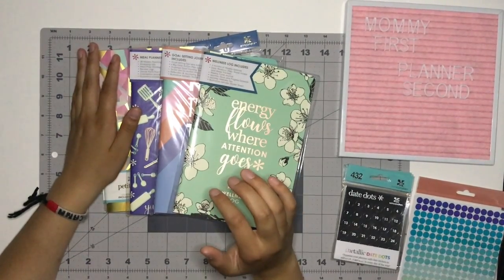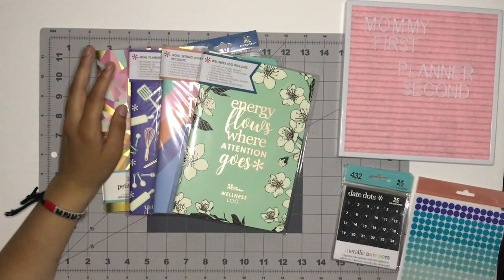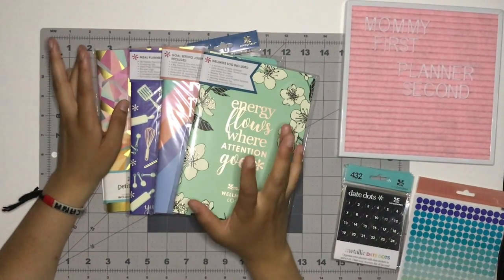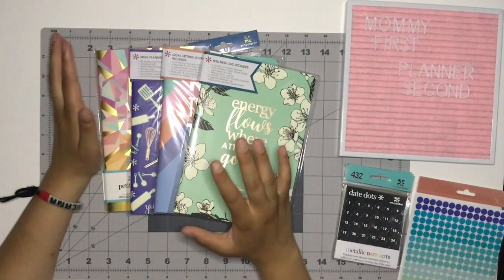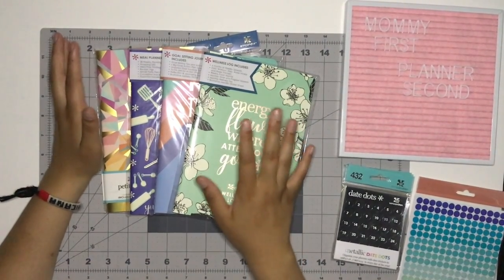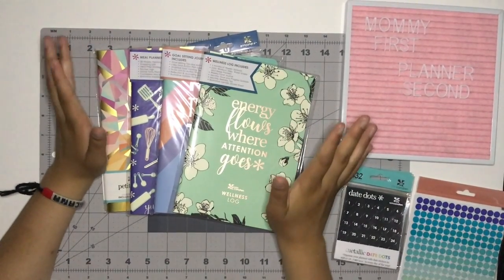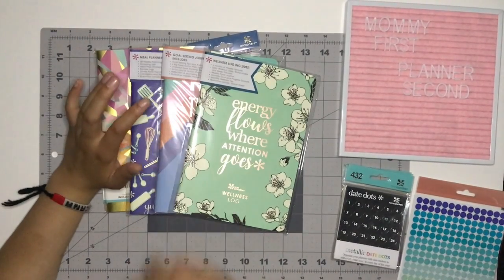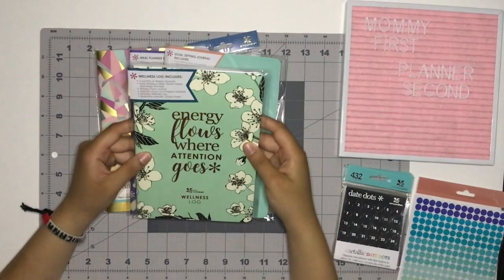I did order my first Foxy Fix in the A5 size in wide, so whenever that comes in — it usually takes a while and I didn't do any personalizations so hopefully it comes a little sooner. But with that said, I went ahead and decided to invest in some more petite planners. Super obsessed. This is the wellness log.